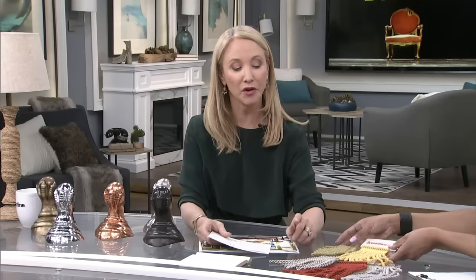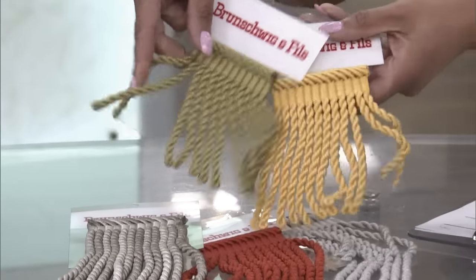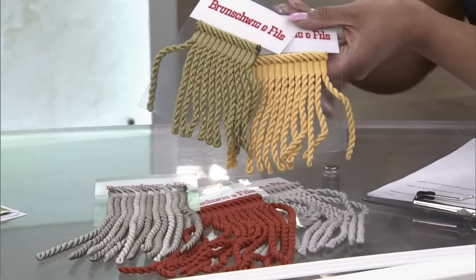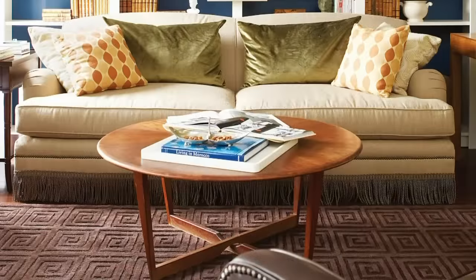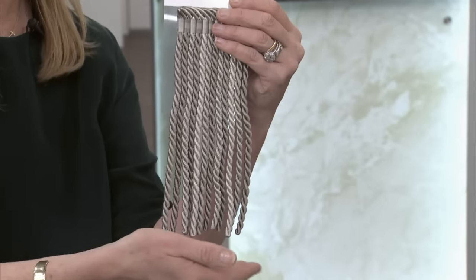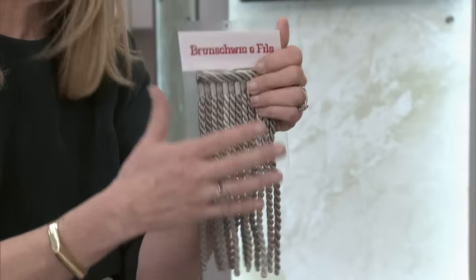What about fringe? I have a couple of samples here — these are all from Kravet. I love fringes. Just adding it along your sofa — you just have to do a whip stitch, it's really easy to put on. You get that old world library look, so you can take a more contemporary sofa and make it feel a bit more old world. And I love the tall fringe like this one, because once you've got it on, you can stash stuff underneath your sofa and no one's going to see it. It's great for small spaces.